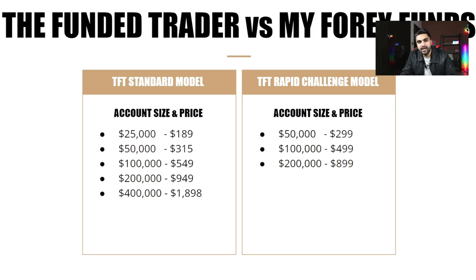The Funded Trader Program has three models of their two-step evaluation: the Standard model, the Rapid Challenge model, and the Royal Challenge model. Inside the Standard model there are five different account sizes from $25,000 up to $400,000, with a maximum initial capital of $600,000. Pricing: $25K costs $189, $50K costs $315, $100K costs $549, $200K costs $949, and the $400K account costs $1,898.